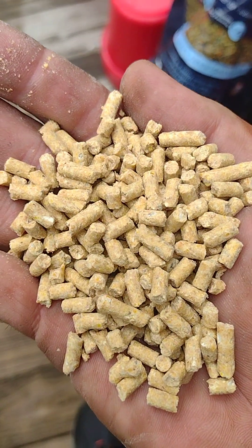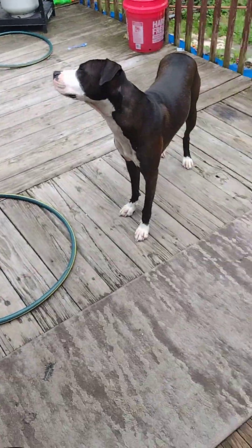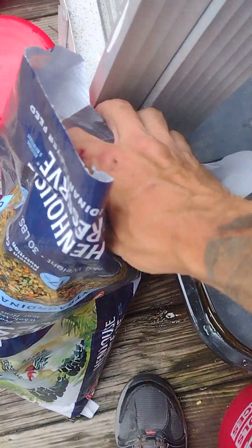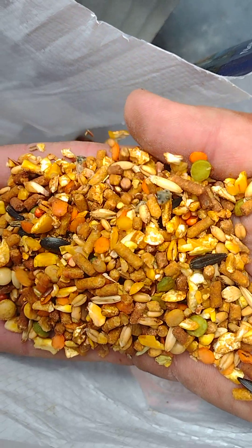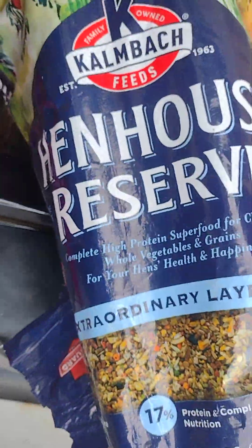This is your typical pellet feed for chickens. I think it's garbage, but a handful out there for the chickens. This stuff has a little bit higher concentration of protein, and if you look at it, it's exactly what the doctor ordered for your chickens — it's called the Henhouse Reserve.